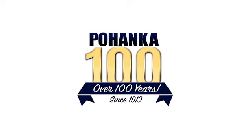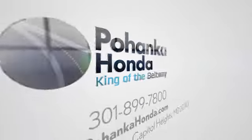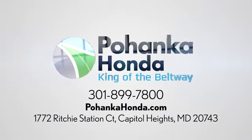Visit Pohanka Honda, King of the Beltway. We're conveniently located on the Capitol Beltway at Exit 13, 1772 Ritchie Station Court in Capitol Heights, Maryland.